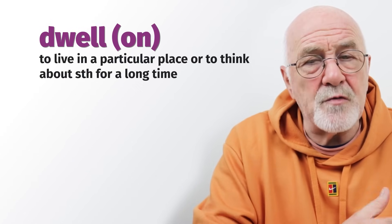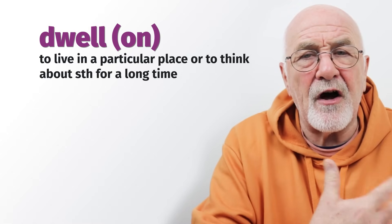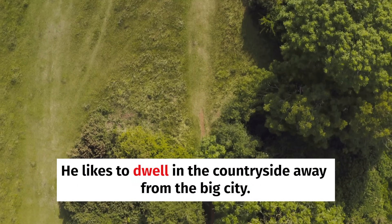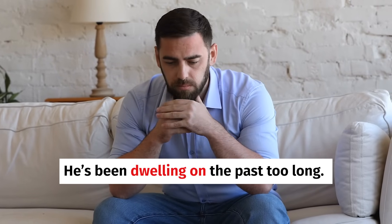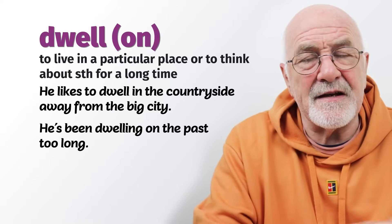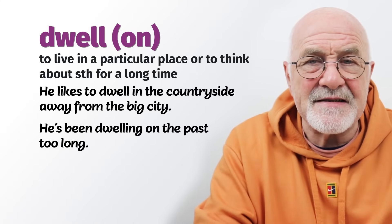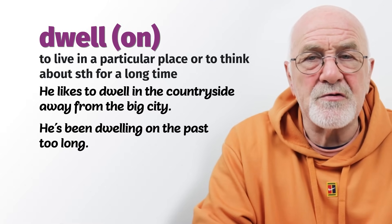To dwell — this can have a couple of meanings. We can dwell when talking about living somewhere, or when thinking about something for a long time. He likes to dwell in the countryside away from the big city — it's quite a formal way to say 'to live.' Or he's been dwelling on the past too long — to dwell on the past means to think about what happened before. So we can dwell in the countryside or dwell on the past.